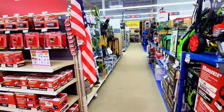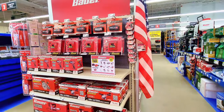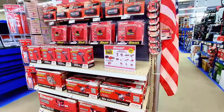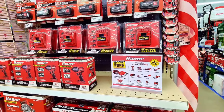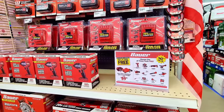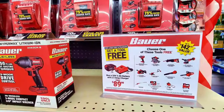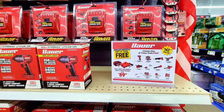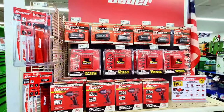The power deals are still on — this promotion has been going on for a very long time at Harbor Freight. You get a free tool if you buy one tool. Buy the battery pack at $89 and you get one of these tools for free. They're all available here.